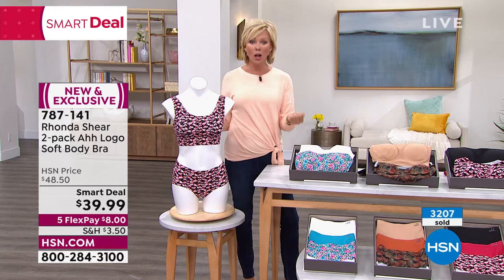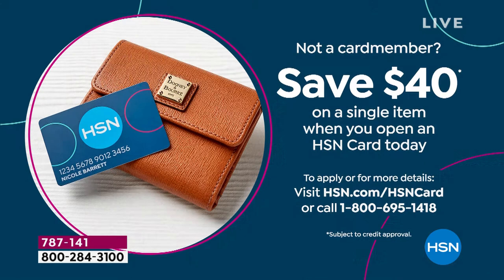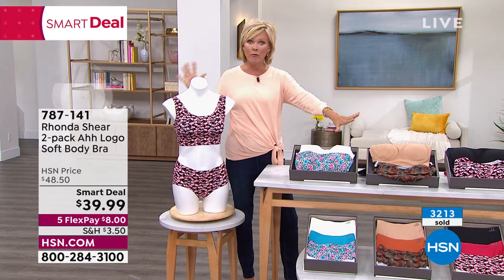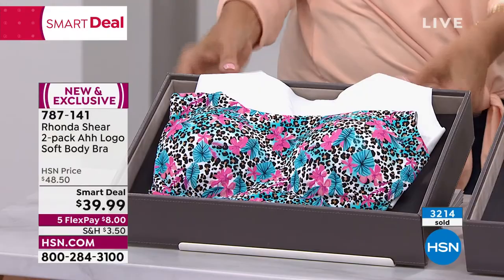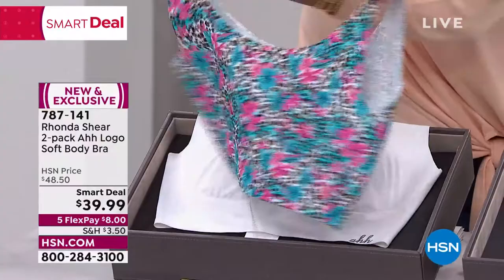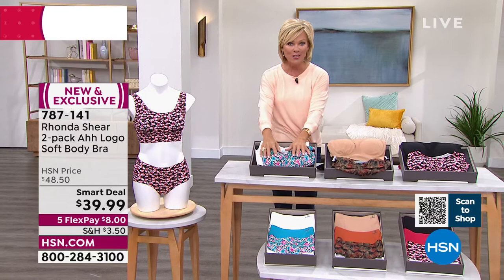On a five-flex payment plan it's $8 per flex. If you have an HSN card you get a sixth flex, bringing each payment to $6.67. If you don't have an HSN card and apply today, you get $40 back as a thank-you — today is the last day for that $40 promo. So you could effectively get your two-pack for free. About 800 remain in the Rainforest combo — that bright aqua and pink foliage with animal print paired with white.